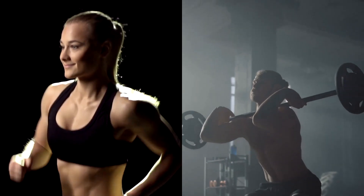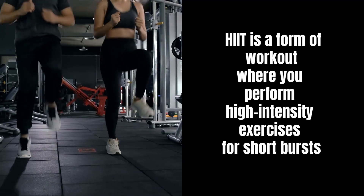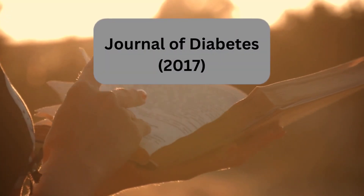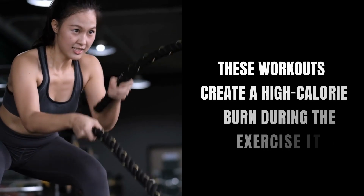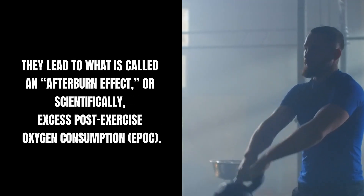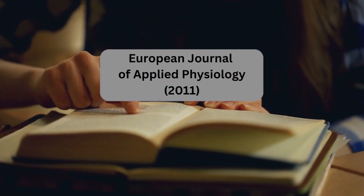Now that we understand the importance of both cardio and strength training, let's talk about a method that combines the benefits of both: high-intensity interval training, or HIIT. HIIT is a form of workout where you perform high-intensity exercises for short bursts, followed by short periods of rest or lower-intensity exercises. A 2017 study published in the Journal of Diabetes Research found that HIIT workouts significantly reduce total, abdominal, and visceral fat mass. These workouts create a high-calorie burn during the exercise itself, and they lead to what is called an afterburn effect, or excess post-exercise oxygen consumption (EPOC). This means your body continues to burn calories at a higher rate even after the workout is over, as stated in a 2011 study from the European Journal of Applied Physiology.